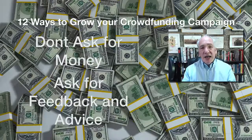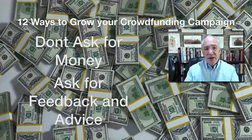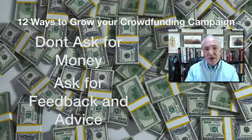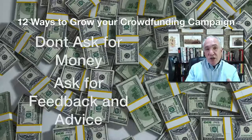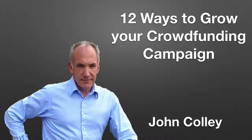And here's a bonus tip: remember the old adage — if you ask for money you get advice, if you ask for advice you get money. So don't ask for money straight up. Go out there and ask for feedback and advice. Encourage people to come back with their thoughts and ideas, and by engaging with them that way you'll hopefully convert some of them into contributors to your campaign. There are your 12 ways and a bonus to grow your crowdfunding campaign.